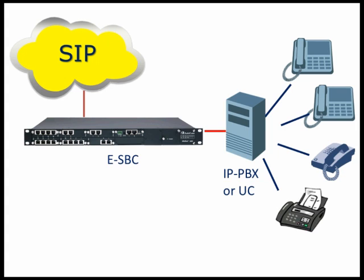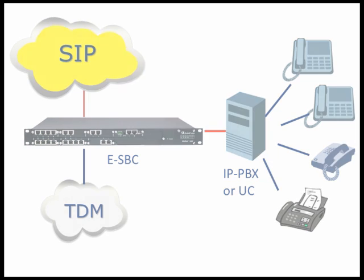Enabling additional survivability, TDM trunks can act as a backup, providing communication services in cases where SIP trunks were unavailable or out of service.